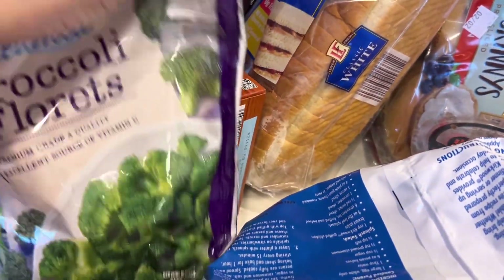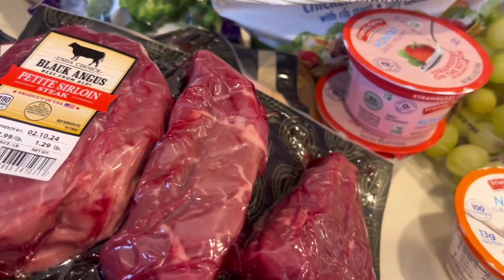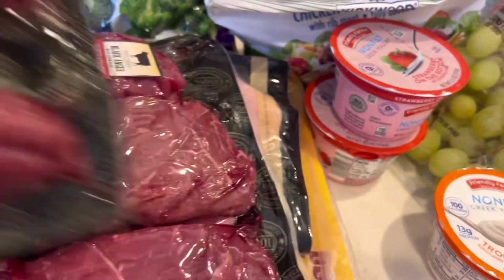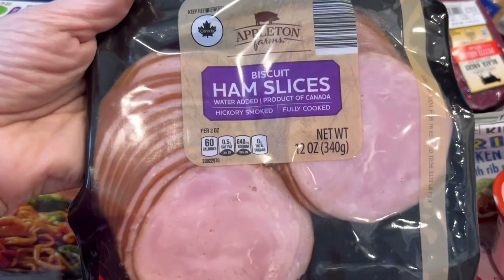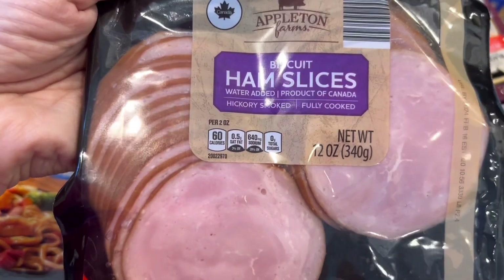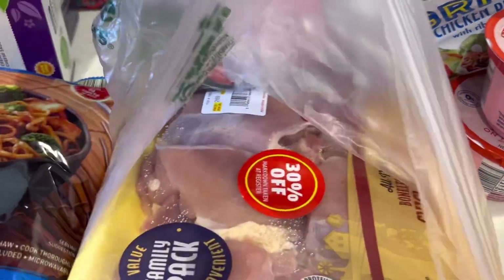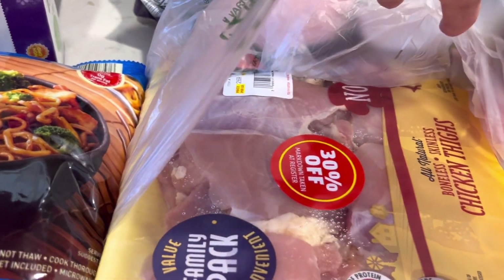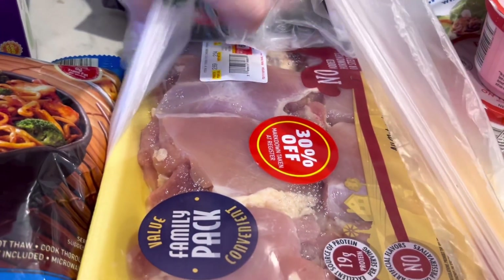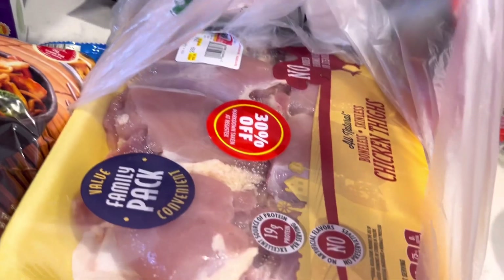I got more broccoli — I got so much broccoli, y'all. I got two packs of steaks; they were $7.99 a pound. Look at these — these are so perfect for little biscuit sandwiches. I'll make that with hashbrown casserole for dinner one night. And then these were 30% off — boneless skinless chicken thighs. It was $6.83, so less than $5 for that. I got two of them.